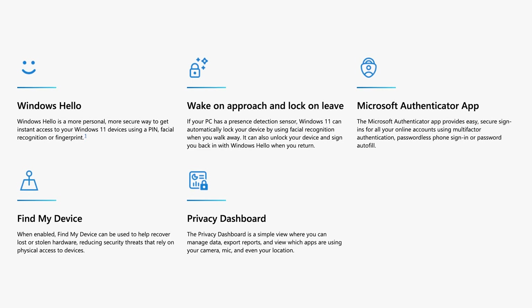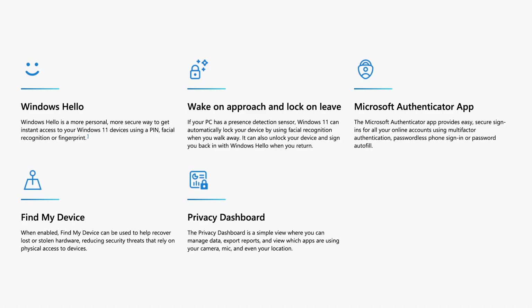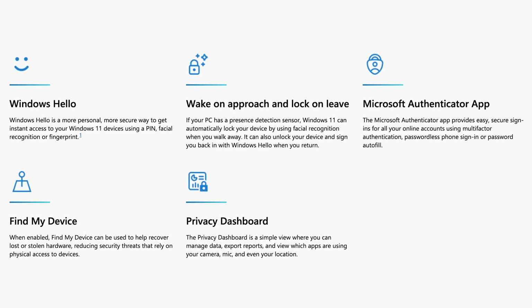Features like Windows Hello, Wake on Approach, and Lock on Leave are like sentries — they ensure only you can access your device. If you've got a lost or stolen device, Windows 11 also has tools like Find My Device and Privacy Dashboard to help recover them and control your data.